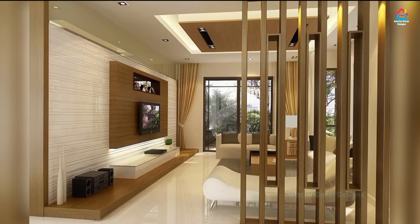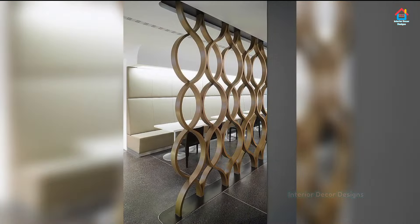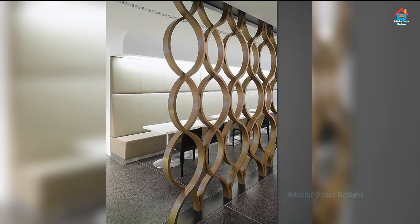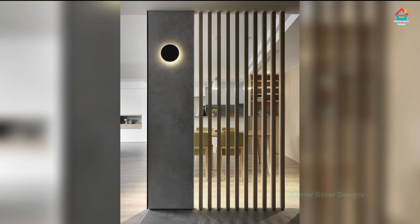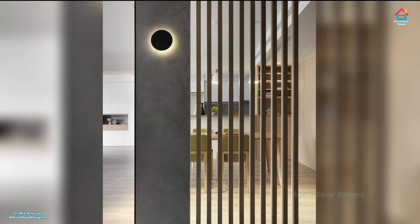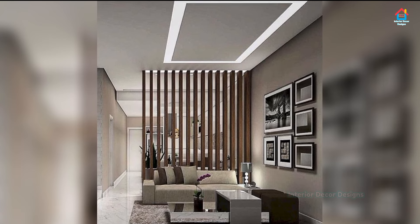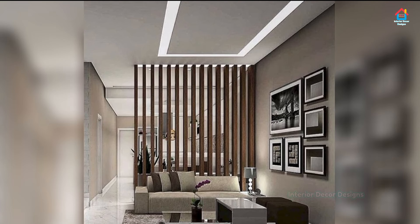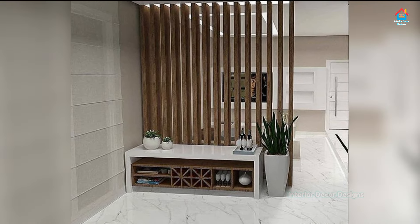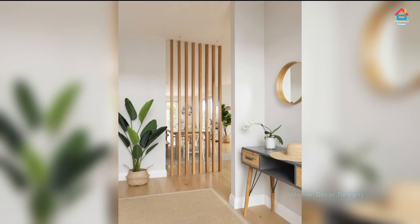Welcome to Interior Decor Designs. Wide open spaces might be a calming mantra for some, but when it comes to a home, a lack of privacy can definitely be a pitfall rather than a source of serenity — whether you are living in a studio apartment with the kitchen, bedroom, and living room all rolled into one, or you are looking for a functional way to divvy up a space like a newly finished basement. Division is the key.